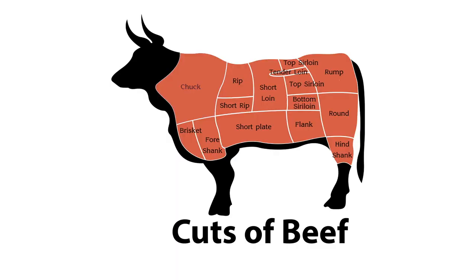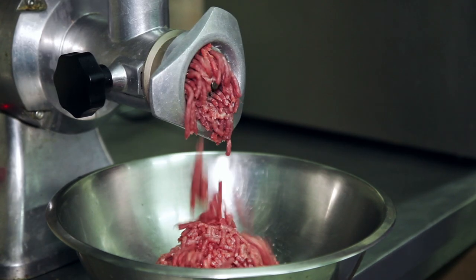Beef cattle can provide many different cuts of meat, for example, chuck roast, tenderloin, sirloin, and can be processed into ground beef.